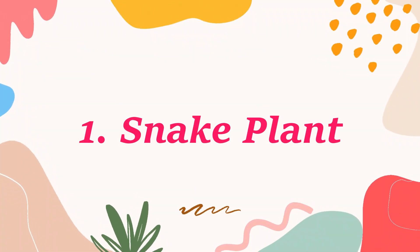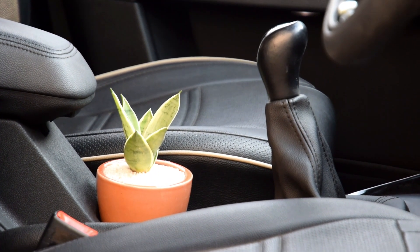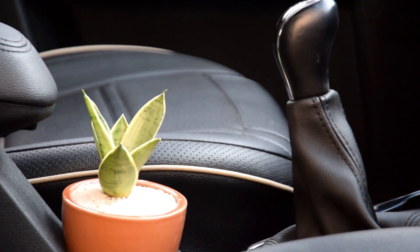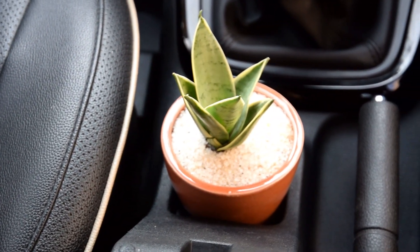Number 1: Snake Plant. Snake plants are considered to be tough and can survive with minimal care. Because they thrive well in a wide range of light situations and do not mind a bit of neglect when their soil dries out, you can easily grow them in a car.